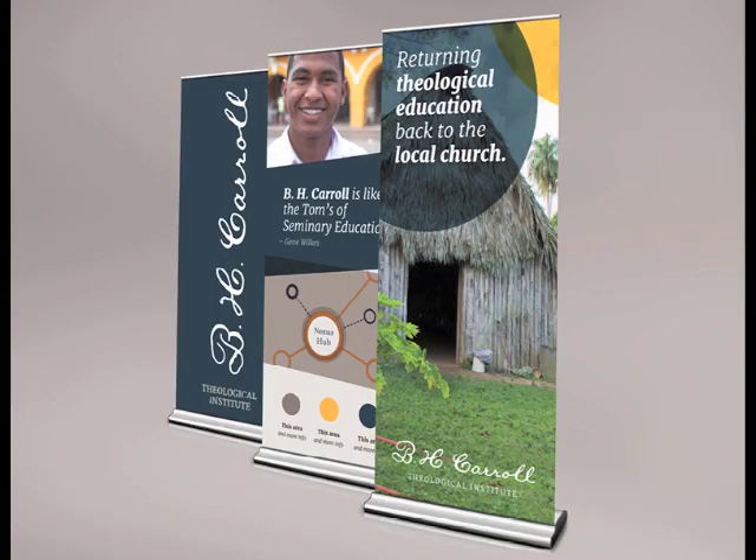We looked to see what it would look like on banners, posters, and trade show booths, to see if the brand would still communicate well in those applications.